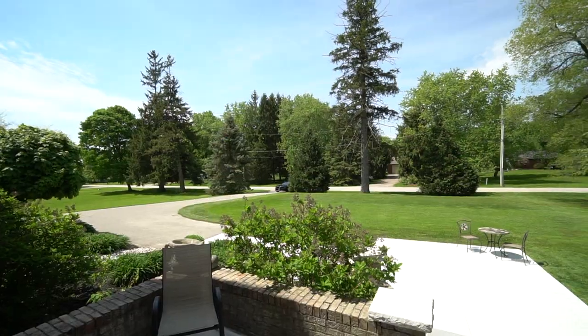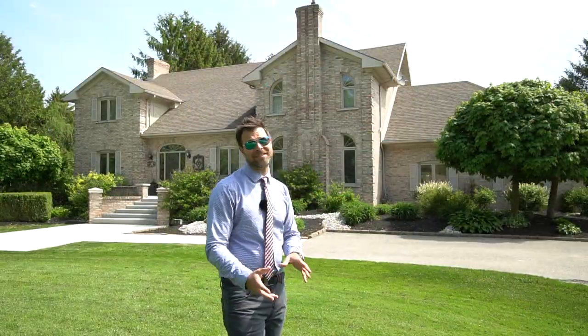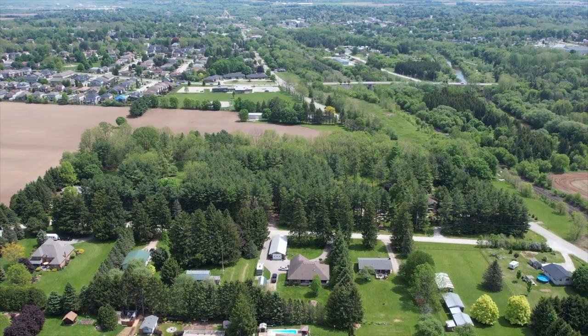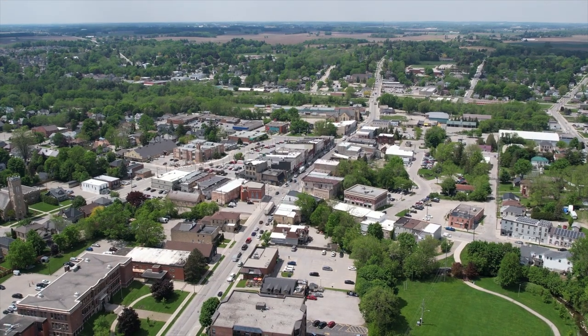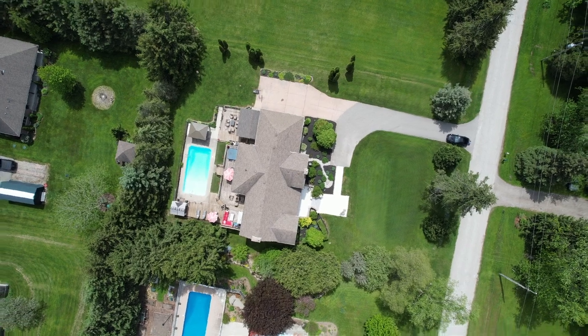First of all, look around. We are completely surrounded by trees, grass, and absolute privacy. What's best is not only is this house very special — we are going to get into that — we are moments away from all that downtown Ingersoll has to offer. We are a three-minute drive downtown, so dining, amenities, shopping, everything you want is right there.